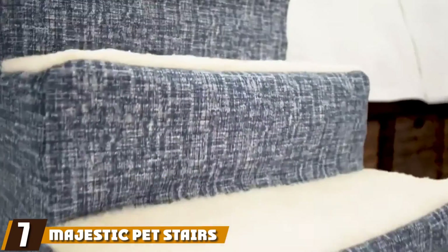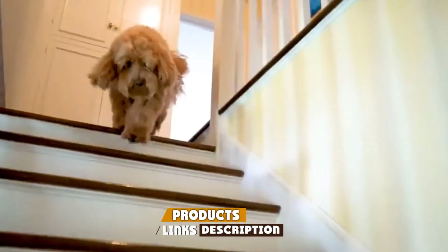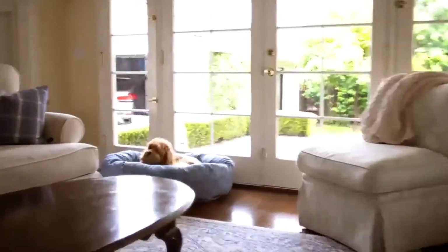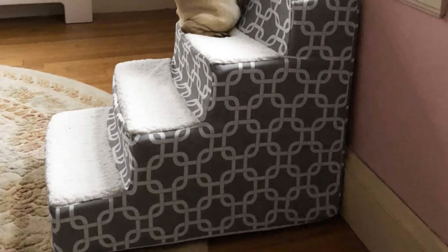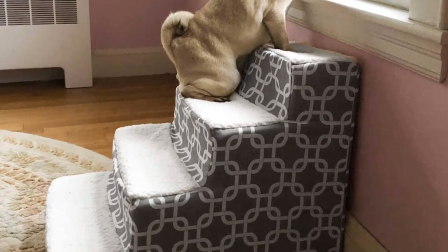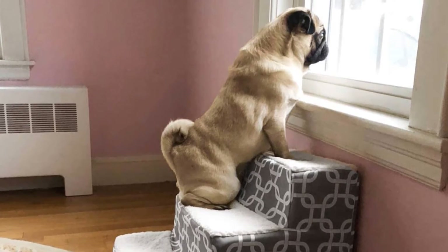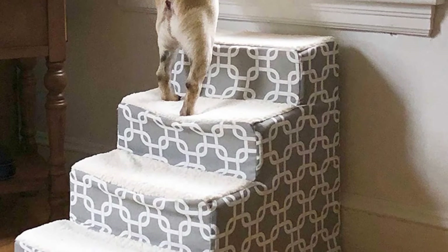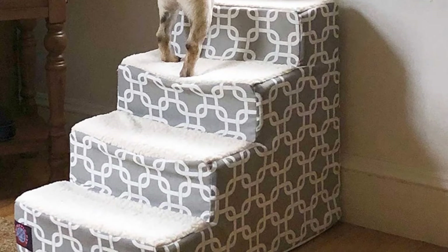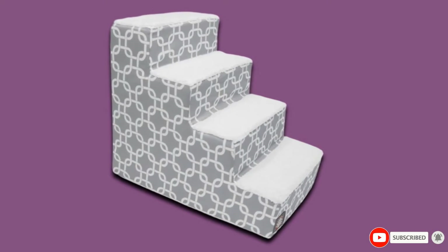Moving on to number seven, Majestic Pet Stairs. From an analysis of different reviews, we found it to be the best portable foam dog steps for kitties and puppies. These stairs enable your pets to reach their favorite places on sofa and bed. The depth of the stair is 24 inches, height is 20 inches, and the width of each step is 16 inches. When you have aged dogs and pets with arthritis, you can buy these stairs. To give the best comfort to your pets, the manufacturer has designed a cushioned surface with a sturdy and durable foam insert. This foam will never cause bruising problems to your pet's skin. It is a better choice than plastic and wooden stairs for pets, and you can easily remove stains and spills from the cover.